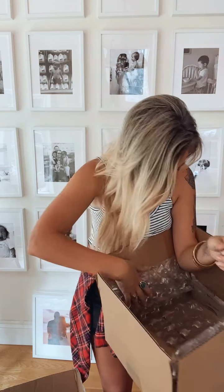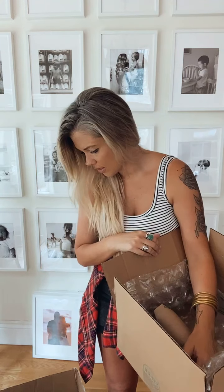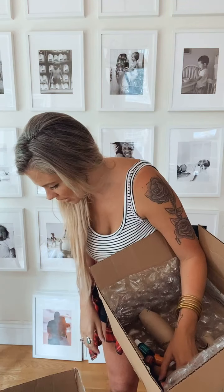I might be missing some things but that's good enough to show you guys all the things. That is all — talk to you guys later!